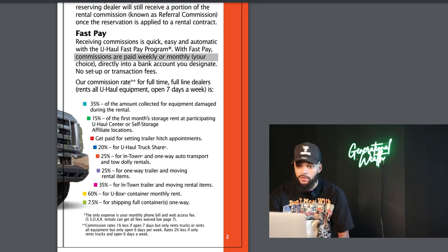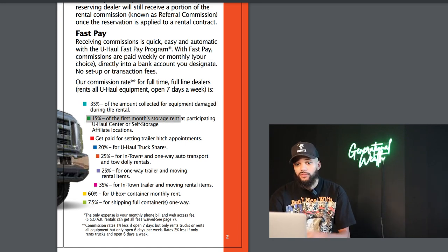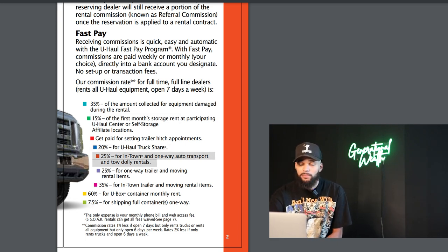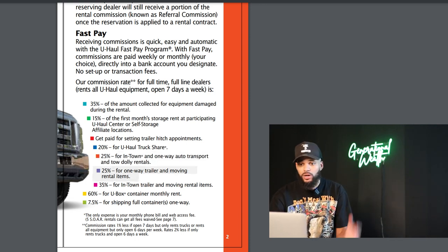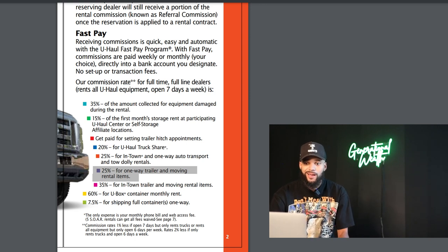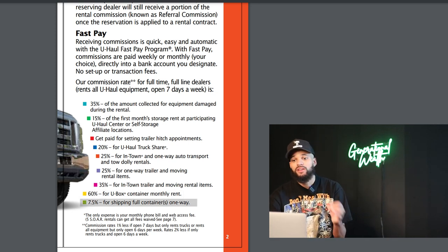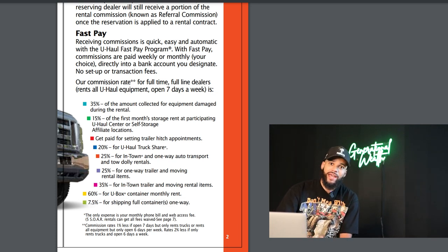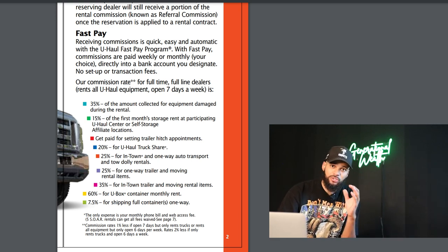Here's how their commission rates break down: 35% for damage during the rental; 15% for the first month storage rent; 20% for U-Haul truck share; 25% for in-town and one-way auto transport and tow dolly rentals; 25% for one-way trailer and moving rental items; 35% for in-town trailer and moving rental items; 60% for U-Box container monthly rent; and 7.5% for shipping full containers one way. There are so many different ways to make money when you have a U-Haul business as part of your current business.